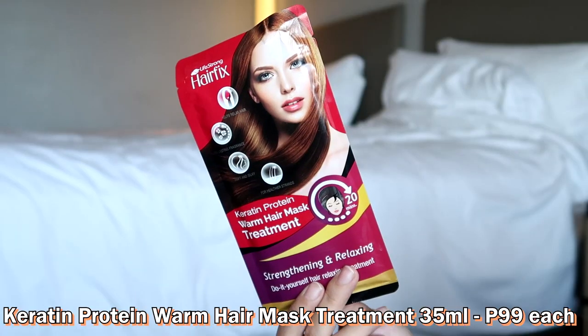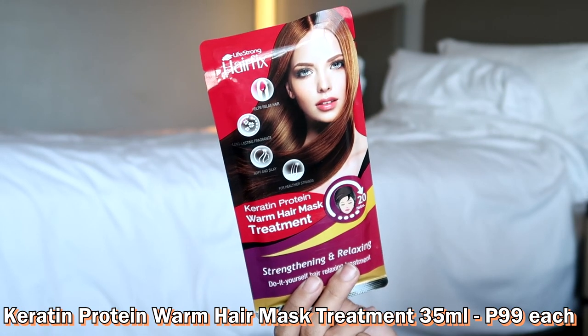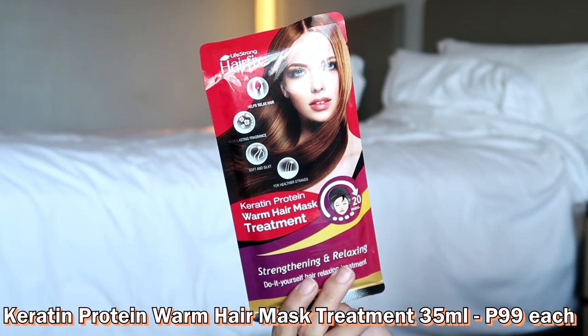Okay, ito yung last na parang sachet. Pero actually hindi cream yung laman nito. It's a warm hair mask treatment. Looks promising. So para siyang — baka parang cap. Hindi ko pa kasi siya nakikita. Kasi tinan niyo yung drawing — merong babae na parang may towel sa ulo.